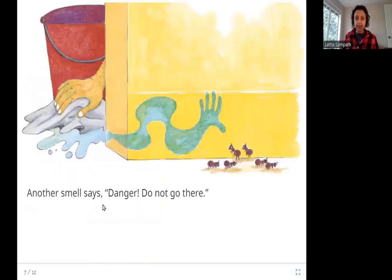Another smell says: danger, do not go there. Somebody is cleaning the floor — there is some soap and cleaner. It's not safe for us to eat or drink, and it's the same for the ants. So the smell itself tells the ants this is not something yummy, not something to be eaten — this is something to be stayed away from.